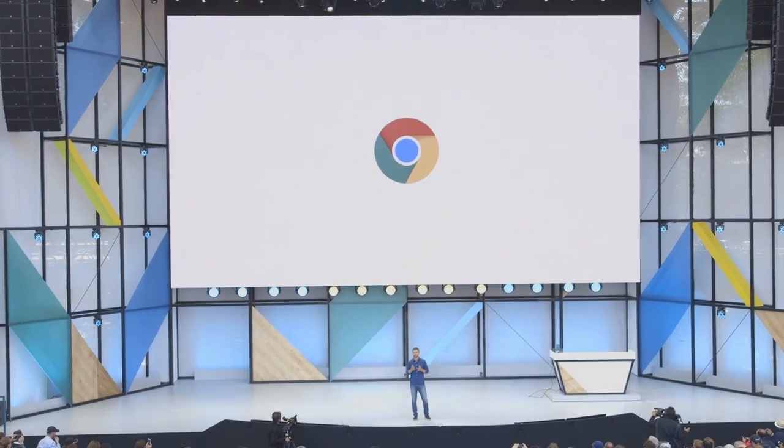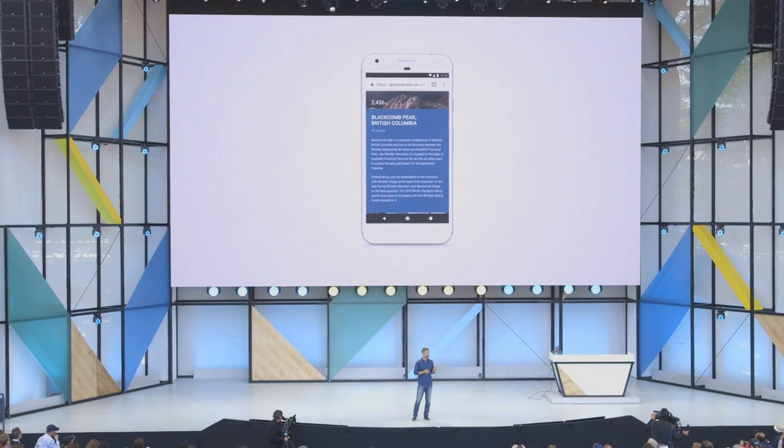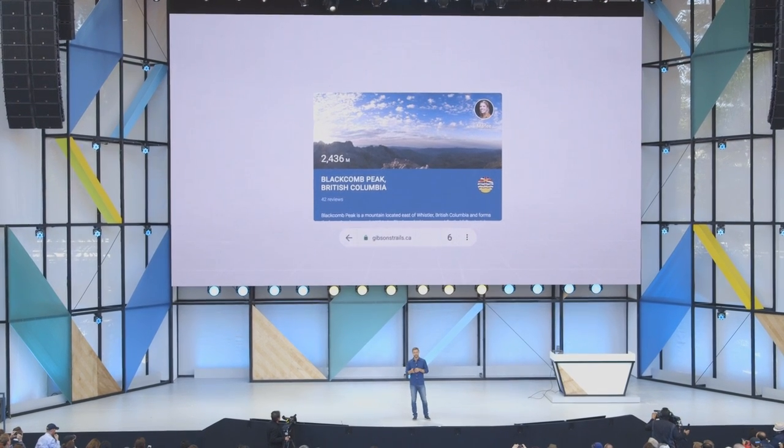For the first time, you'll also be able to use Chrome within Daydream, which is a really nice thing because you'll be able to browse your websites and generally spend more of your time within this singular virtual space. It does feel like a more cohesive virtual experience overall, which I think Daydream has been really in need of.